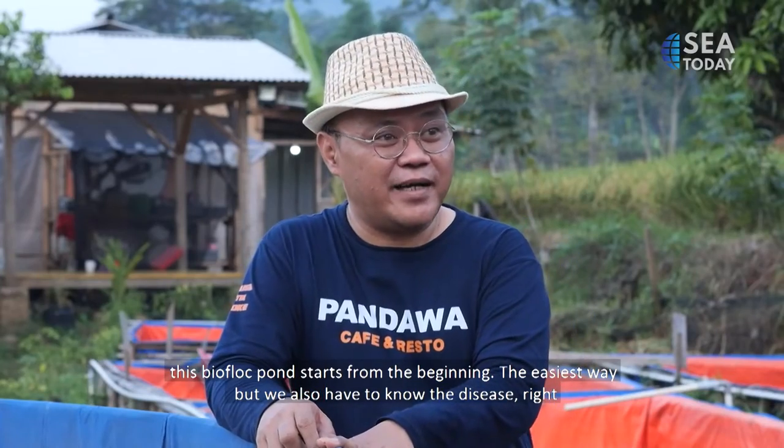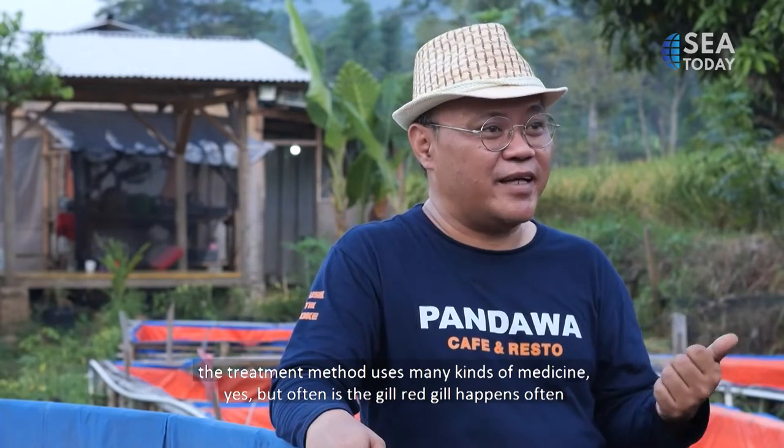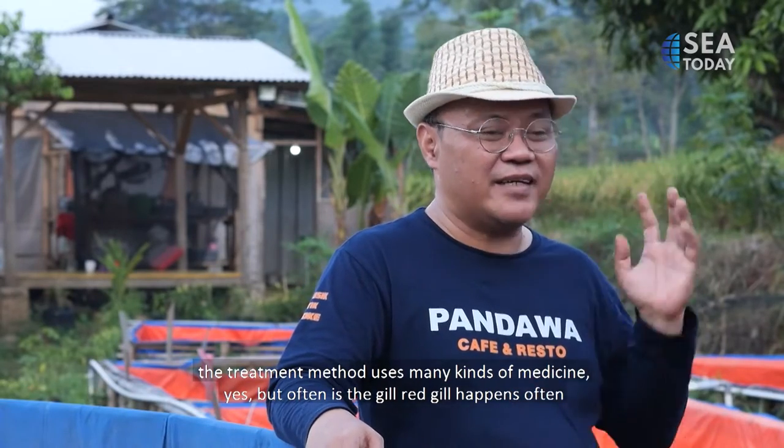But we also need to know what disease is affecting the fish, because there are various treatment methods and medications. The most common issue we encounter is red gills — that's the most frequent problem that occurs.